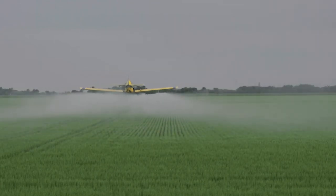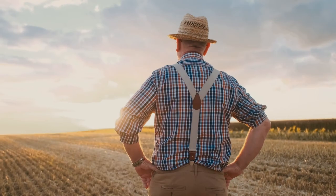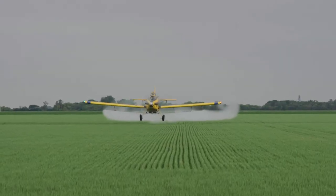By increasing yield of food production per plot and reducing soil erosion damage, the Air Tractor Agricultural Spray Plane assists in providing a safe and abundant food supply for the world's growing population.